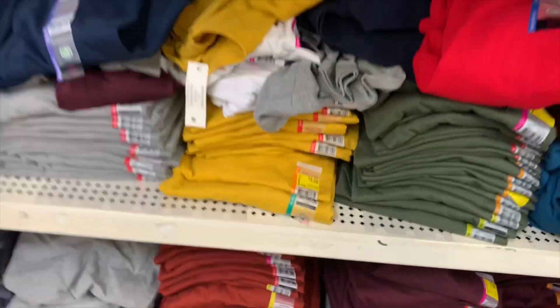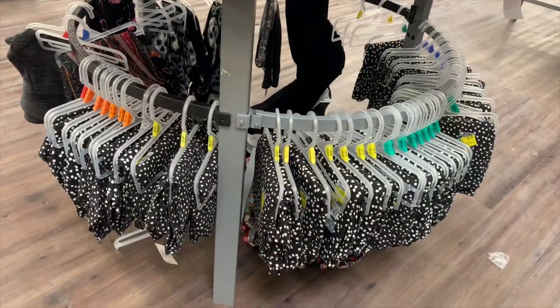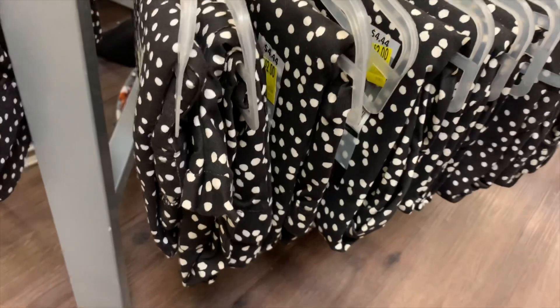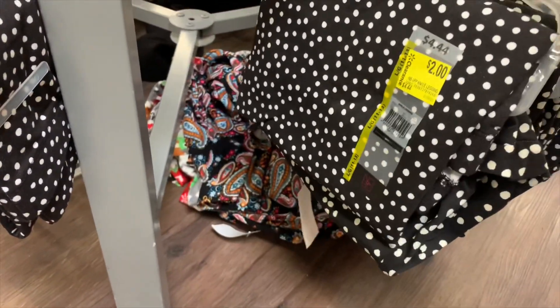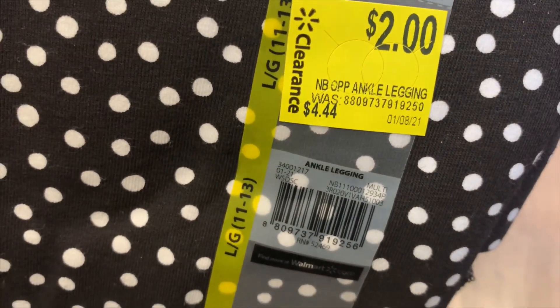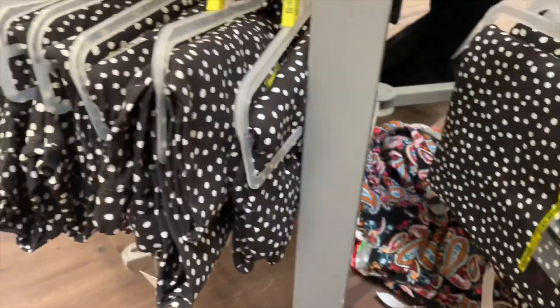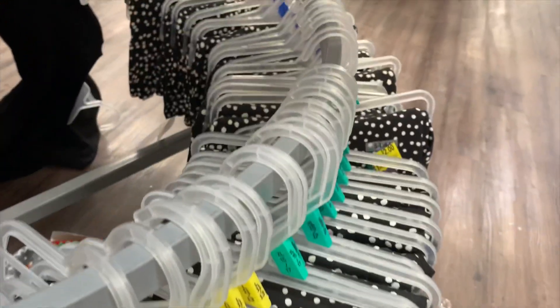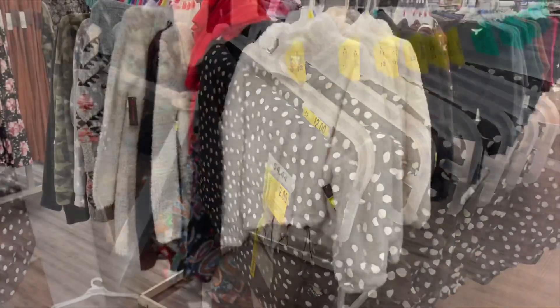Let me show you guys what else they have. They have all kinds of leggings. Last time I showed you they had basically just Christmas ones, but now they have — no way — two-dollar ankle leggings! That's over 50% off. Here's the barcode. They have tons of these polka dot ones — it goes all the way around, so any size you need, and they're only two dollars.